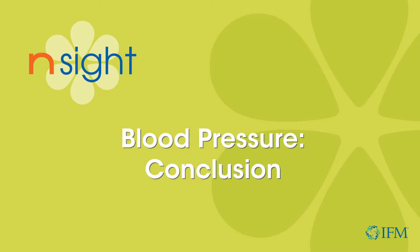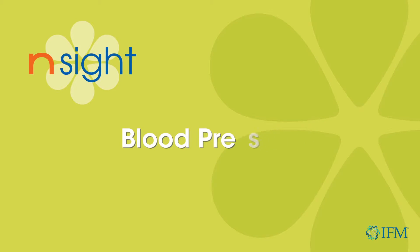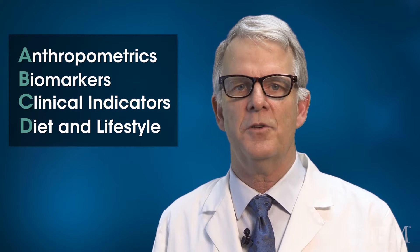Looking at a blood pressure determination and doing it correctly will open a whole array of considerations that impact your patient's health. Blood pressure, as part of the anthropometrics, begins the ABCDs of the routine functional nutrition exam in functional medicine. Among all the data we collect on our clients, blood pressure offers an important touch point in the constellation of their health.